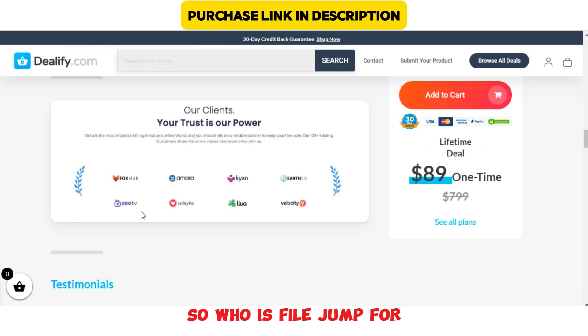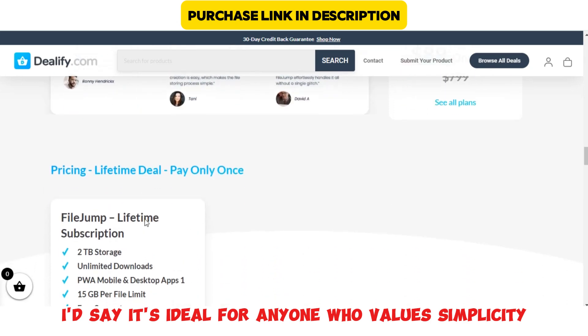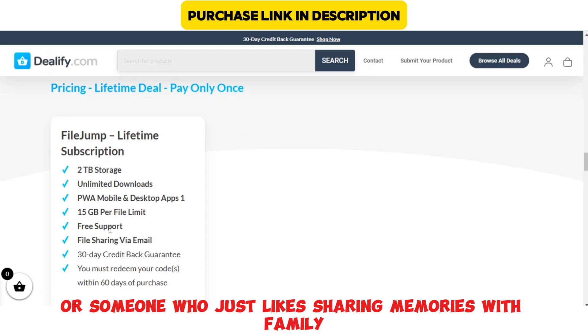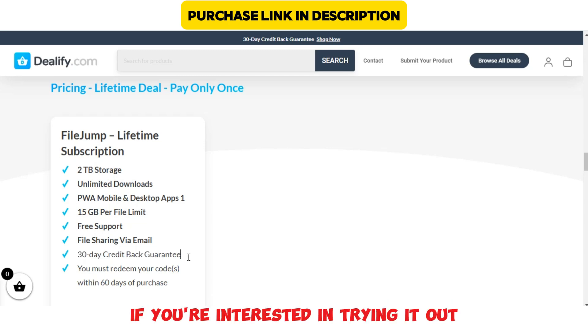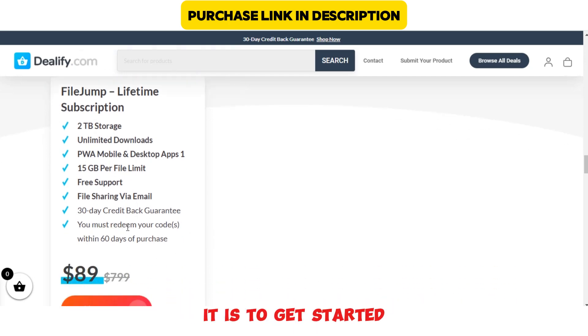So, who is FileJump for? I'd say it's ideal for anyone who values simplicity, speed, and security in file sharing. Whether you're a freelancer, a student, or someone who just likes sharing memories with family and friends, FileJump could be a great tool for you. If you're interested in trying it out, I'll leave a link in the description where you can sign up and see for yourself how easy it is to get started.